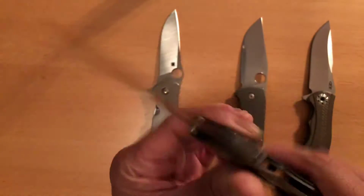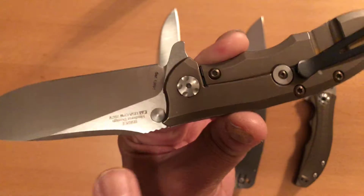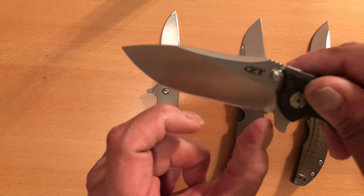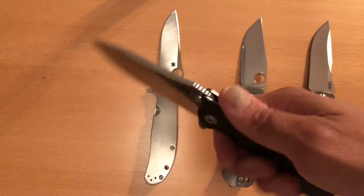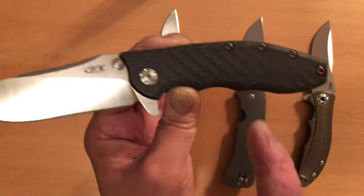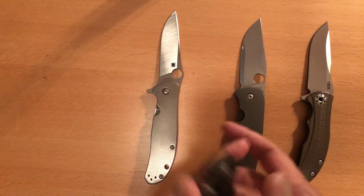The steel — CV20 — is absolutely insane. Plus the blade shape has a real nice belly and makes a fantastic slicer at the same time. The ergos are perfect. That's why I had to have this knife, and that's why I recommend: if you're going to get a ZT, just get this one. Make sure the ZT 0562 Carbon Fiber is in your collection.